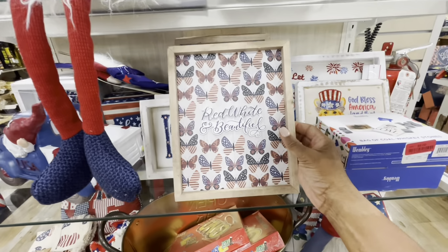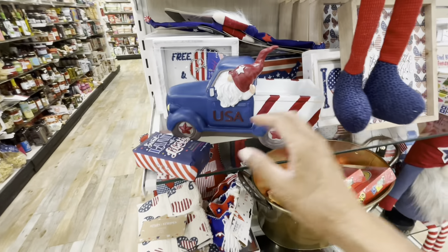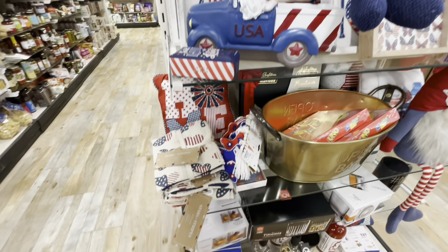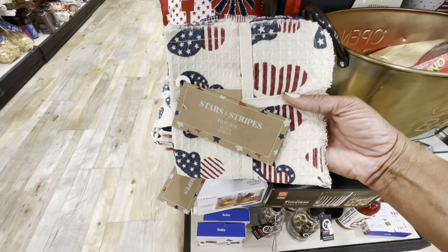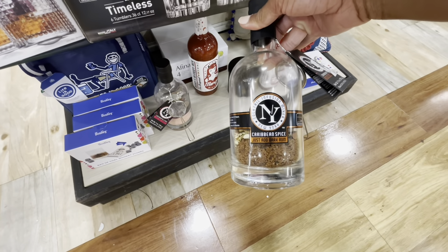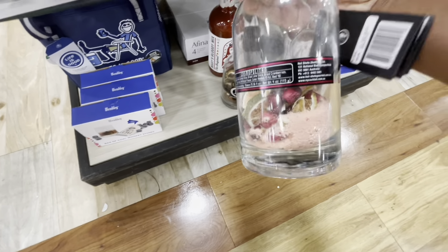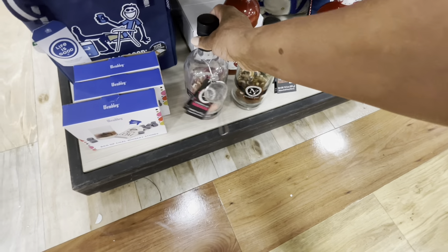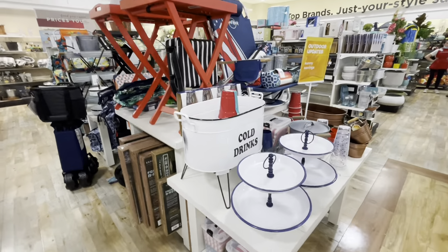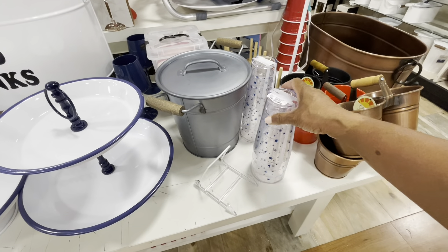They have some more 4th of July items here — red, white, and beautiful. A lot of the gnomes, they have some trucks here, and they even have sparkling mint luxury bar soap for $3.99. They have some dishcloths — you get a set of four. This one is Caribbean spice, you just add dark rum. They also have a cosmopolitan — it has all the ingredients on the inside, you just add the liquor and you're good to go. There's also a cold drink barrel, party trays, and glasses with stars.